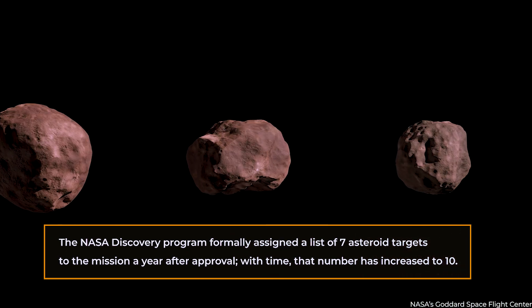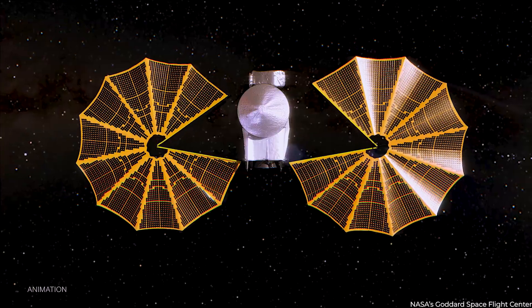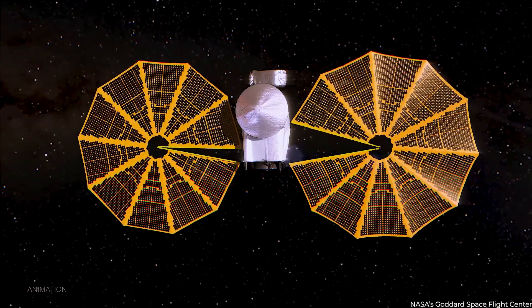With time, that number has increased to 10. This video covers Lucy's findings so far, so stay tuned as we uncover the most shocking discovery.